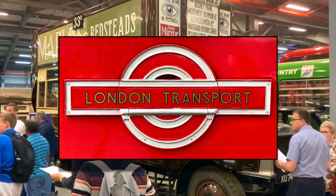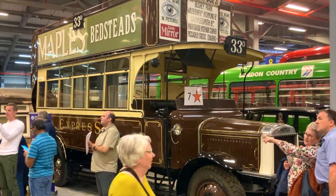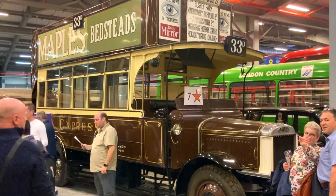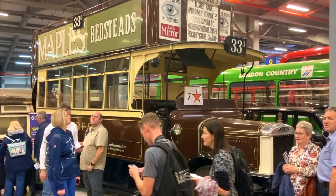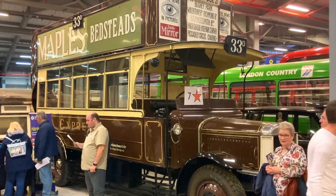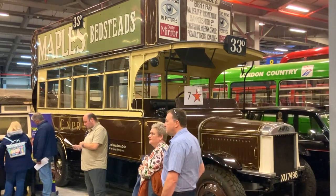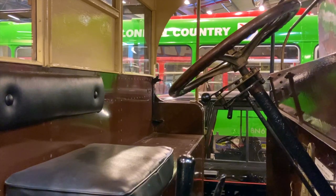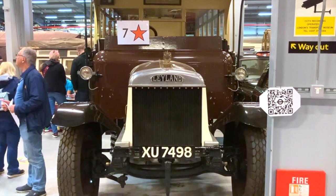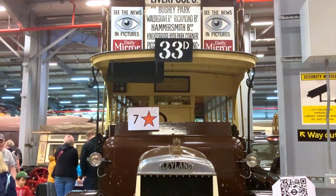Until the formation of London Transport in 1933, which grouped all of the city's transportation under the control of a single authority, things were rather chaotic, as numerous competing companies scrambled for business. As such, a number of small independent bus operators, known as pirates, could be found running services through the city. This is one such pirate's bus, which dates from 1924, and it was operated by the wonderfully named Chocolate Express Omnibus Company. In later years, this Chocolate Express bus was left to rot on a farm in Norfolk, although thankfully it was discovered in 1984 and has since been lovingly restored.